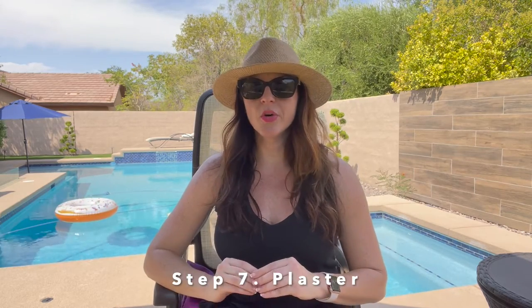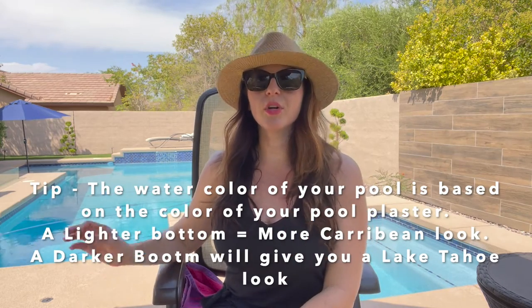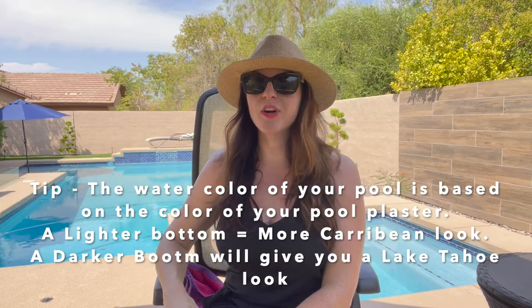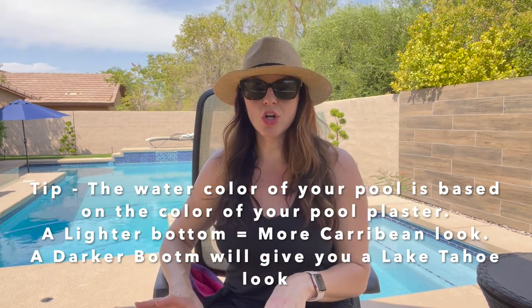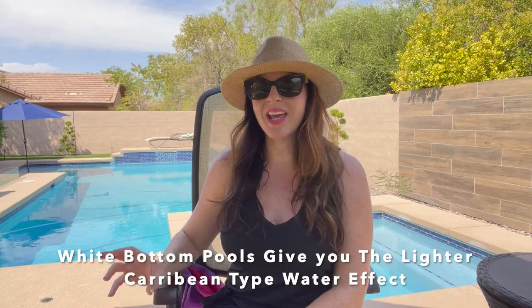Plaster is the next step. We chose a quartzite plaster, which is a plaster with a little bit of crushed up stone in it. I wanted a look like Caribbean waters — that crystal clear blue water. If you're looking for a darker pool similar to Lake Tahoe, you'll want to go with a gray bottom, as the sky here in Vegas is very blue and will give you that darker effect. We went with a white plaster with about 40% blue quartzite and it gave us this color effect as you can see behind me.